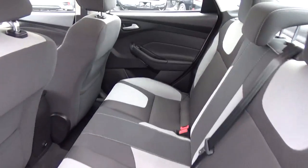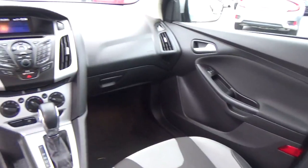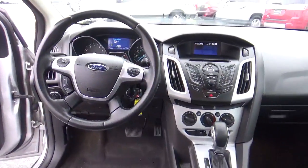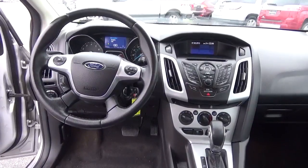Folding rear seat. Come check us out at HATC Automotive on the west side of Columbus.